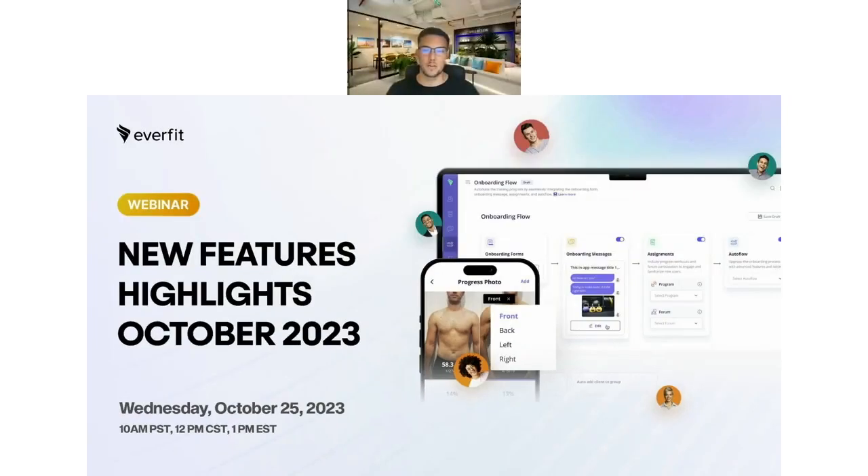Hello and welcome to today's webinar. It's great to have you all here today to learn more about the new feature highlights for October 2023. We're just going to wait a couple of minutes — we do have some big numbers today — just to make sure everyone's coming in.